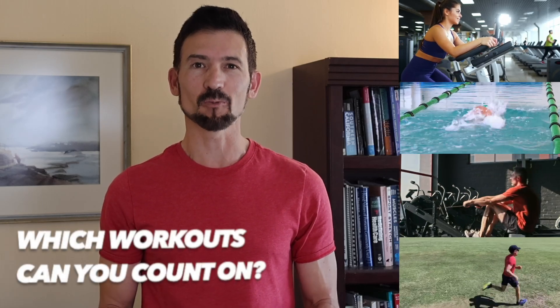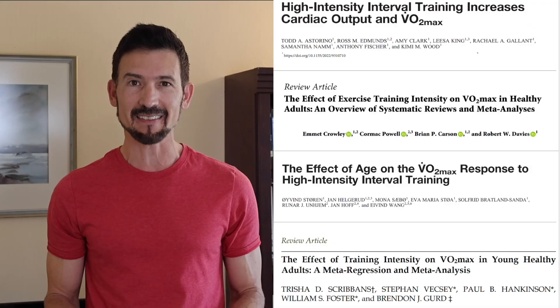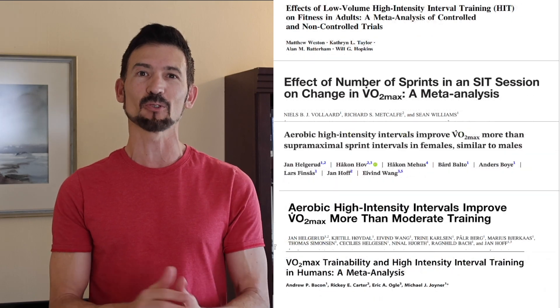Which workouts can you count on when you need to improve your VO2 max? Should you go slow and easy, focusing on endurance? Or do you need to push the pace with intervals and sprint training? In this video, we'll help you navigate the science and choose routines that boost your fitness to an optimal level.